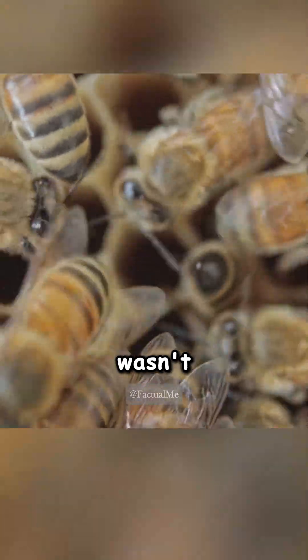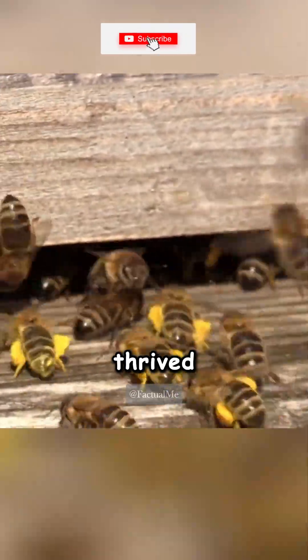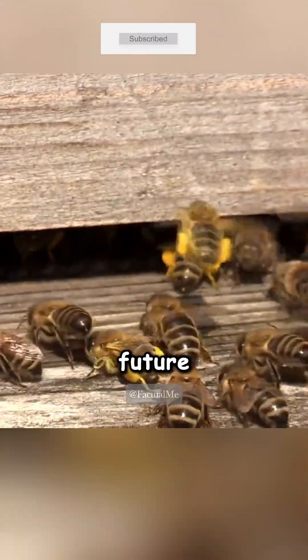This clever design wasn't something bees figured out. It all happened naturally. Bees that built efficient hexagonal hives thrived and passed down those instincts to future generations.